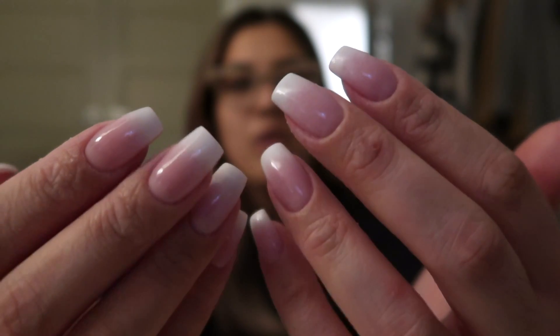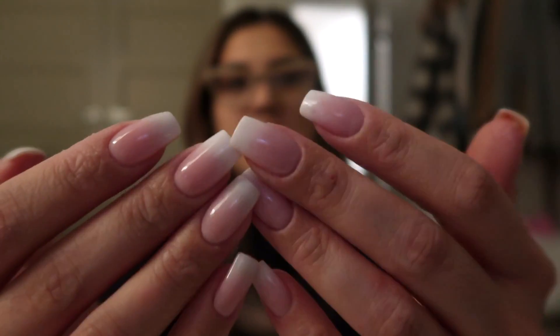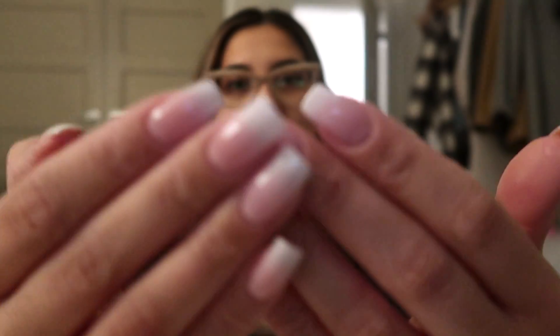Hey guys, back from running all my errands! I got my nails done — I got pink and white ombre dip nails, so beautiful. These are all my real nails except for one tip that broke. I went to the mall just to do returns and ended up stopping by Zara and got more than I expected, so I want to show you guys what I got plus some other recent purchases.